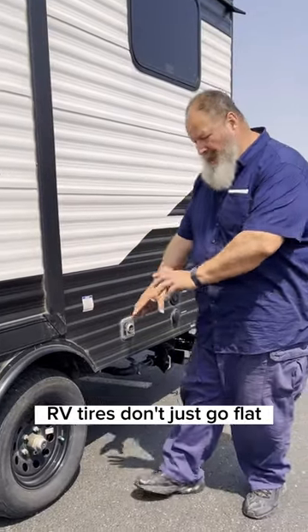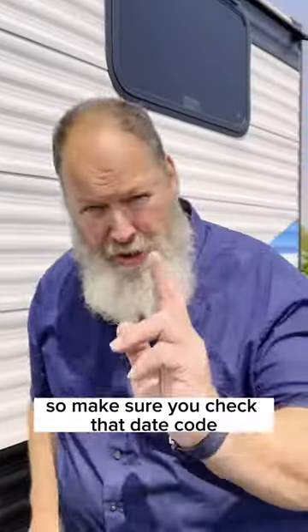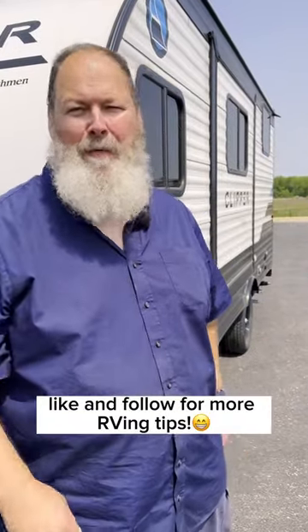RV tires don't just go flat. They explode, causing all kinds of damage to the side and underneath of your RV. So make sure you check that date code. If this was helpful, like and follow for more RVing tips.